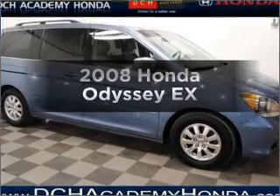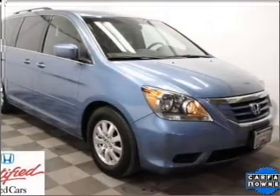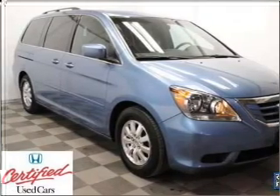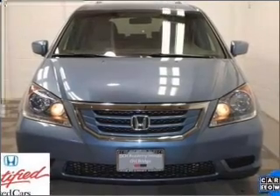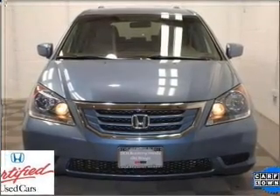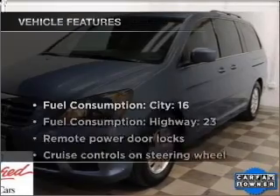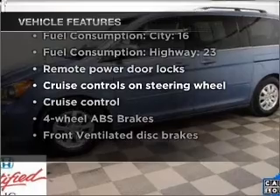Check out this 2008 Honda Odyssey. This is the set of wheels you've been looking for, with a solid 6-cylinder engine that responds smoothly to its 5-speed automatic transmission. Stand out from the crowd with premium wheels. Brake safely with the anti-lock braking system. Tailor the temperature to your preference and your passengers. And with these notable features, you won't want to miss out on the opportunity to own this amazing vehicle.